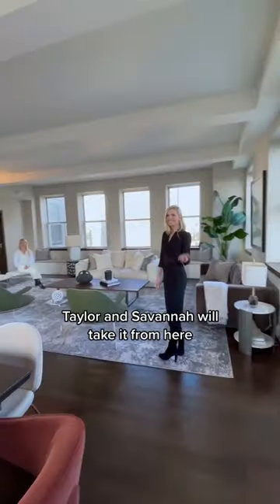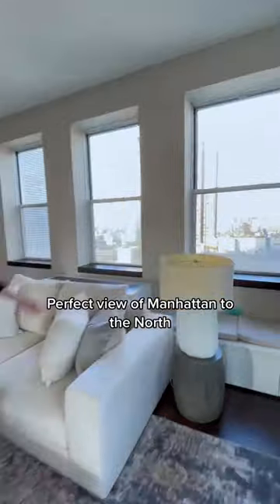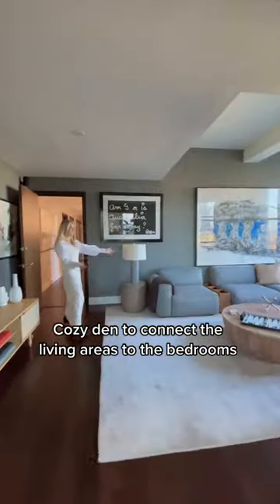Taylor and Savannah will take it from here. Huge open layout living room. Perfect view of Manhattan to the north. Cozy den to connect the living areas to the bedrooms.